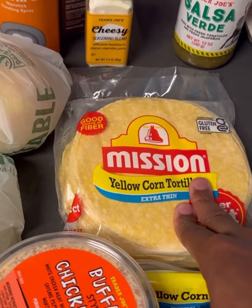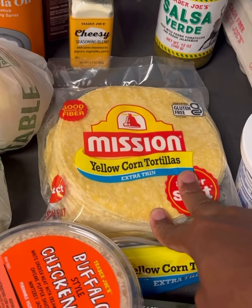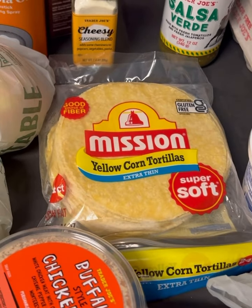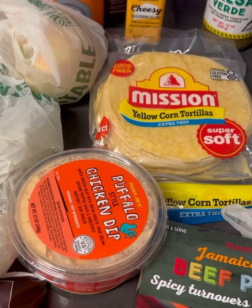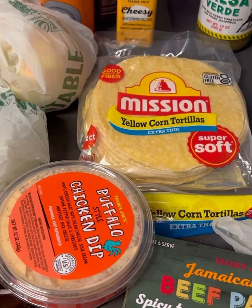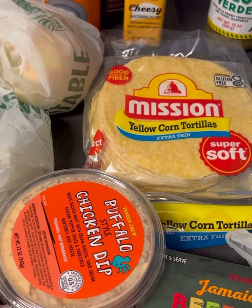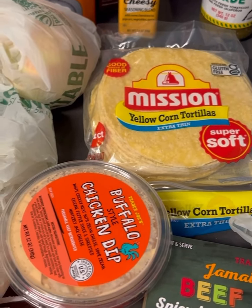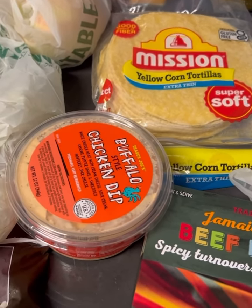Here are some yellow corn tortillas — I got the extra thin ones. I love yellow corn tortillas. I got those because initially I planned on making carne asada tacos, but I changed my mind and wanted to do a fajita style chicken quesadilla. You don't see the bell peppers and onions pictured, but I had got a green, red, and orange bell pepper as well as a sweet yellow onion. So that's what's going to go in my fajita.